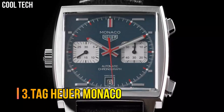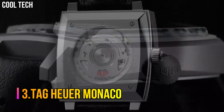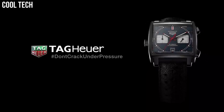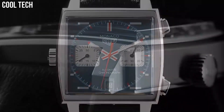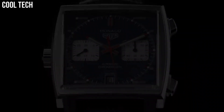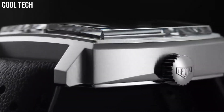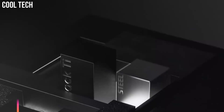Number 3: Tag Heuer Monaco. Square watch featuring logoed black dial with luminous skeleton hands, date window at 3 o'clock, and 60-second sub-dial at 6 o'clock. 37-millimeter stainless steel case with anti-reflective sapphire dial window. Swiss automatic movement with analog display. Perforated leather calfskin band with deployment push-button clasp. Water resistant to 100 meters — suitable for swimming and snorkeling but not scuba diving.